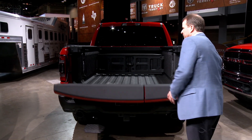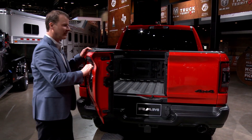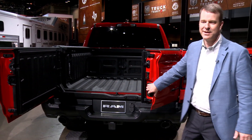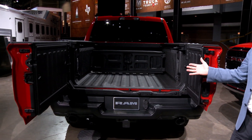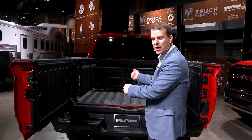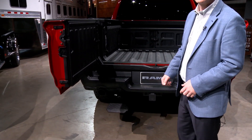We've also added a 60-40 swing-out with side hinges that makes accessing the bed really easy for big loads or heavy loads. You don't have to drag it across the tailgate, and it even makes getting into the bed easier, especially with our new step.